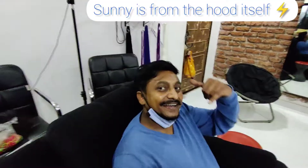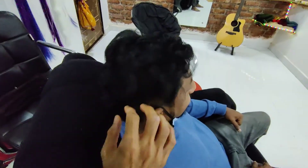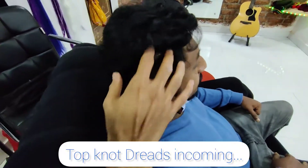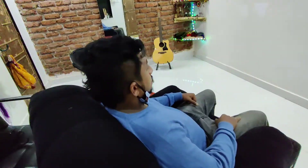Hi guys, welcome to Dreadly Dreadlocks. Today we've got Sunny Puska. He's come with a top knot hair. We're going to do top knot dreadlocks. We're going to go for 15 dreads on the top, real hair extensions. Wait and watch for the transformation.